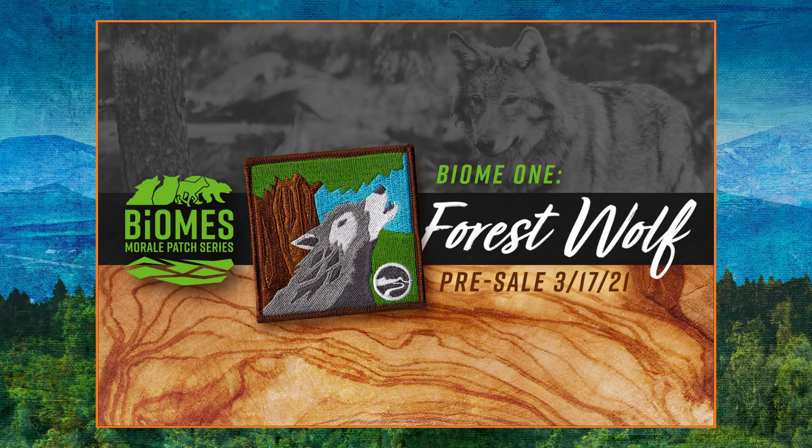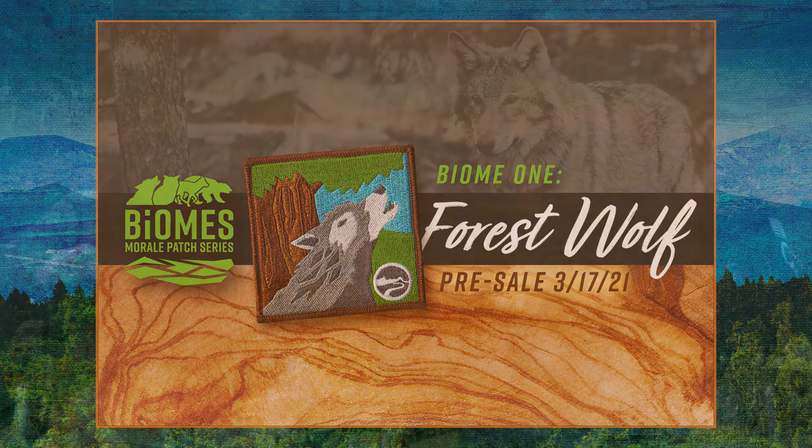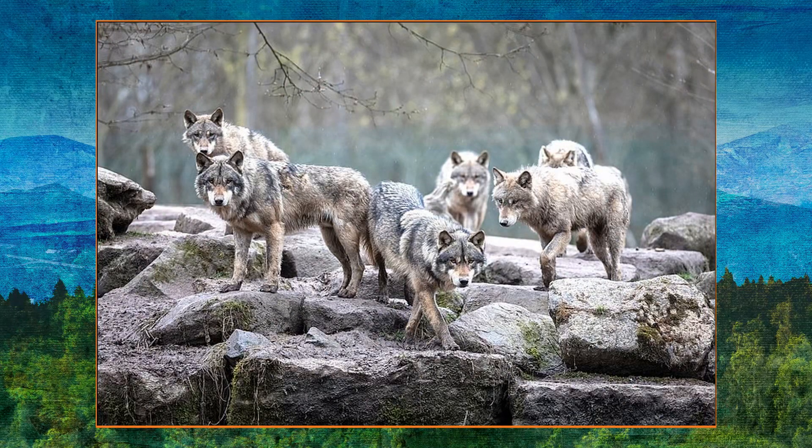For those of you who like collecting patches, we have a new series coming out this year called the Biome Series. We'll be doing four biomes, kind of representative of the type of terrain we as overlanders like to travel through. The very first one coming out is the Forest Biome — it features a wolf on it. You can pre-order that patch starting Wednesday the 17th.